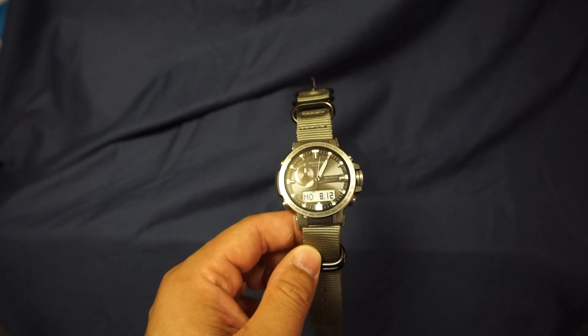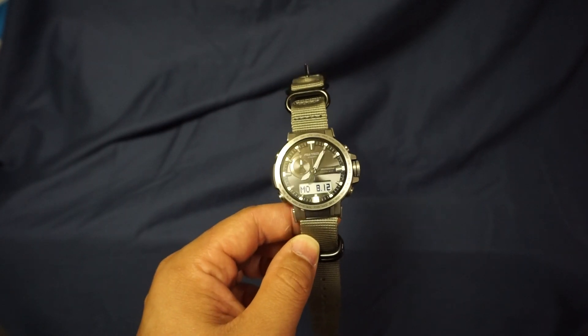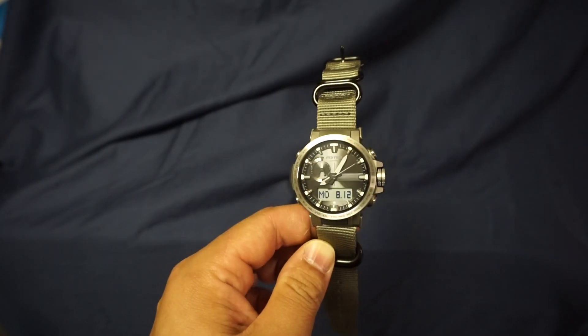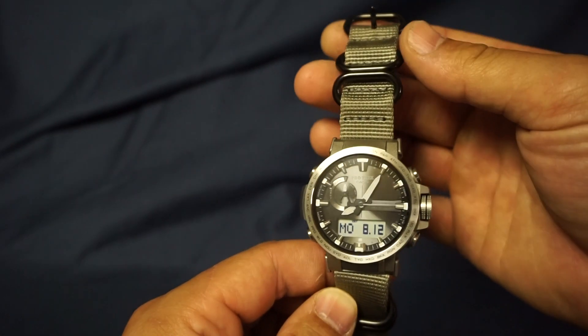What's up guys, for today's watch review I wanted to talk about a watch from Casio Pro Trek. This is the PRW60T — I believe the T stands for Titanium. Let's do a quick 360.